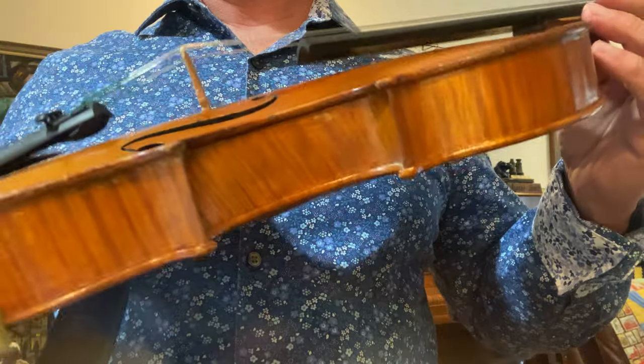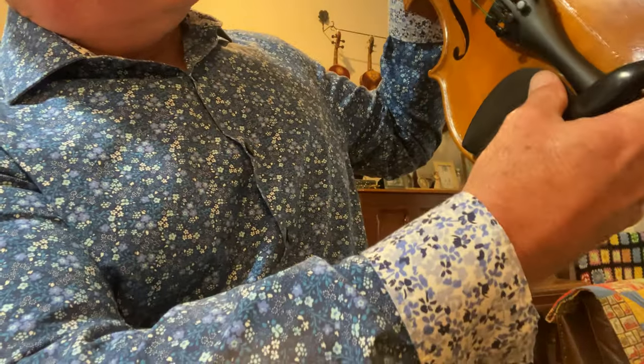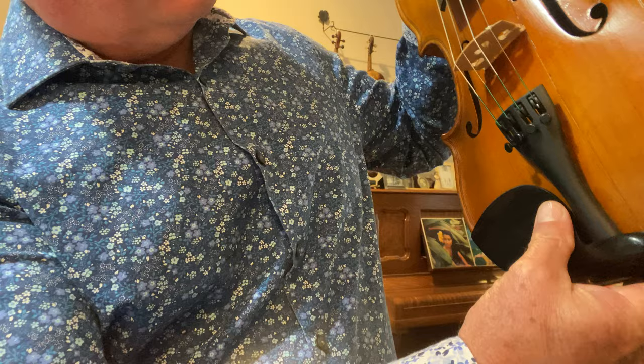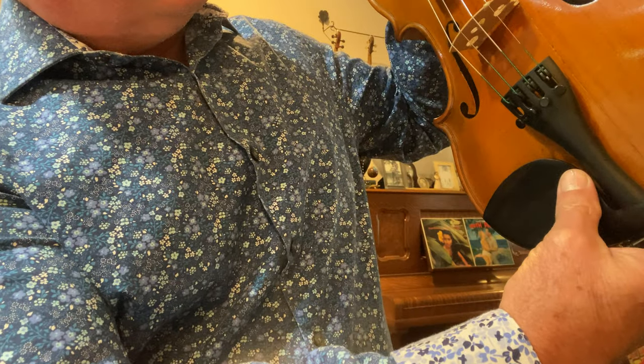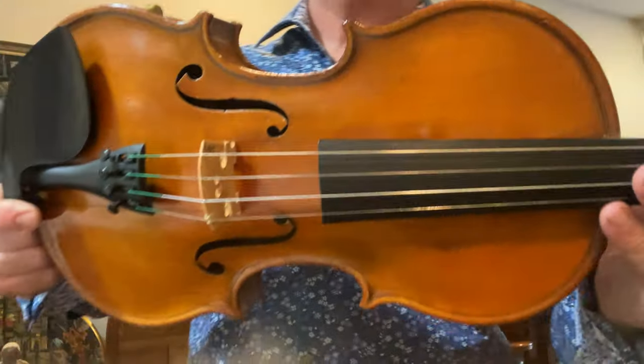Here's an old violin from the John Juzak Company. This is 1924. It's a John Juzak.